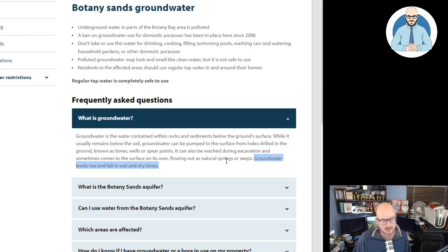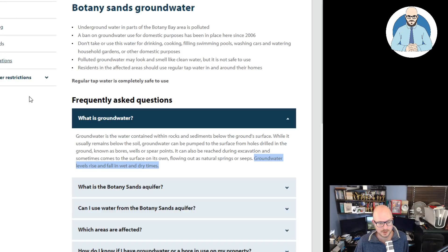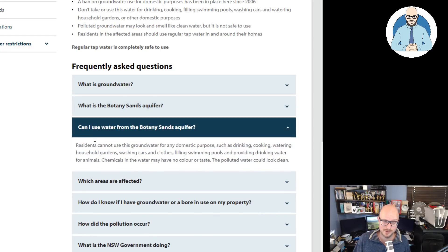Groundwater has a significant impact on construction depending on where you are. Even in my little house here, groundwater affects Queenslanders — they move like anything depending on your soil, and that affects how you have to design and construct your buildings. What is the Botany Sands aquifer? The Botany Sands aquifer is a layer of sand beneath the Botany Bay area. A large amount of fresh water collects in and flows underground through the aquifer. Residents cannot use this groundwater for any domestic purposes.